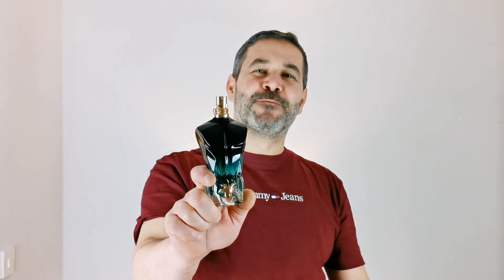Hello YouTube and welcome to another video, welcome to my channel The Art of Perfumery. Today we're going to talk about Le Beau Le Parfum, just released in 2022. That's another flanker from the house of Jean Paul Gaultier. How does this fragrance smell? If I have the original Le Beau, do I need to get this one — is it going to be redundant? Stick around and find out.